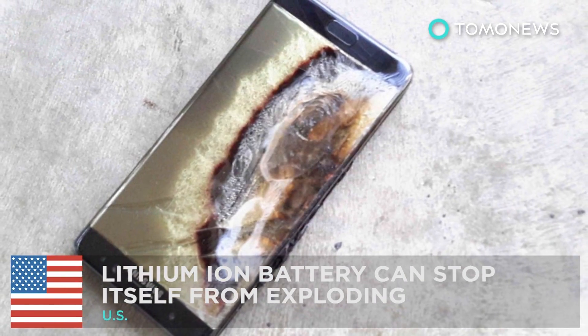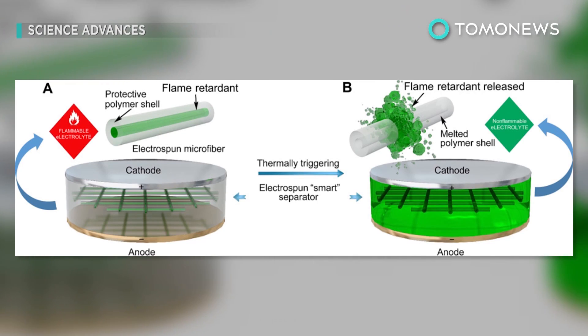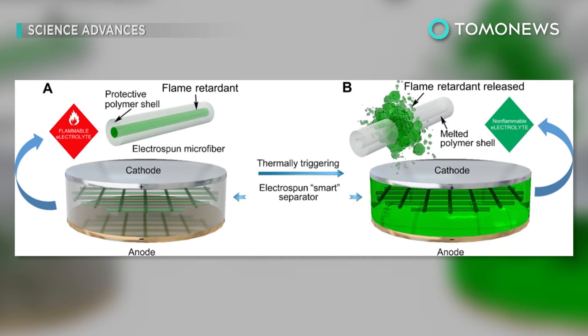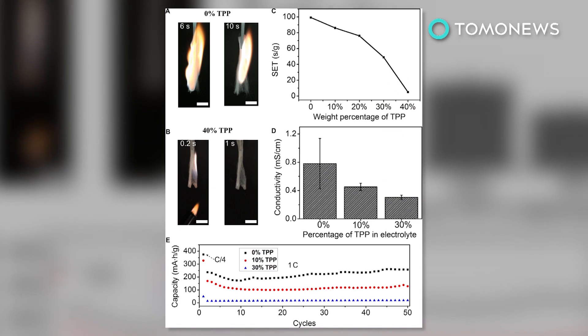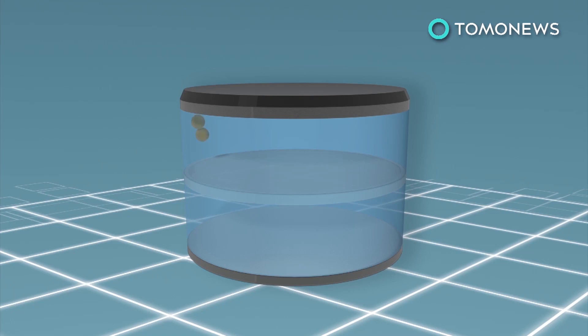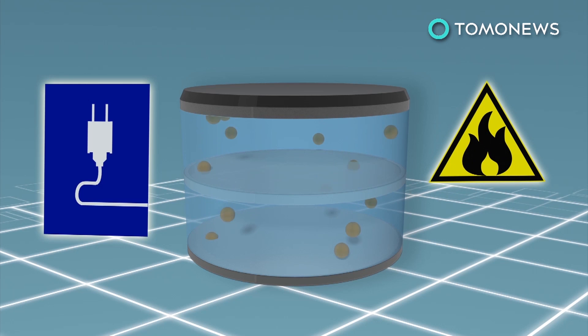Stanford University researchers have invented a new type of lithium-ion battery that addresses increasing concerns over battery safety. Lithium ions move from the anode to the cathode while the battery is discharging, and back when charging. A highly flammable electrolyte helps conduct the current, and a separator between the two electrodes prevents contact.